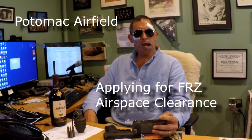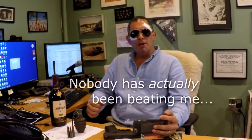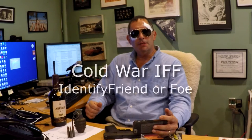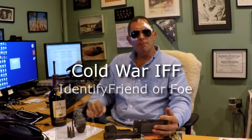This is David Wartofsky from Potomac Airfield. I'd like to discuss briefly the process for applying for clearance into the FRZ airspace through Potomac Airfield. You're being asked to apply for what amounts to an interagency airspace security clearance light. Once you're cleared through that process, you're given some close hold codes and special procedures that you'll use before entering the airspace, either from the ground, from an airport, or anywhere else — or as the Air Force would say, crossing the fence inbound.